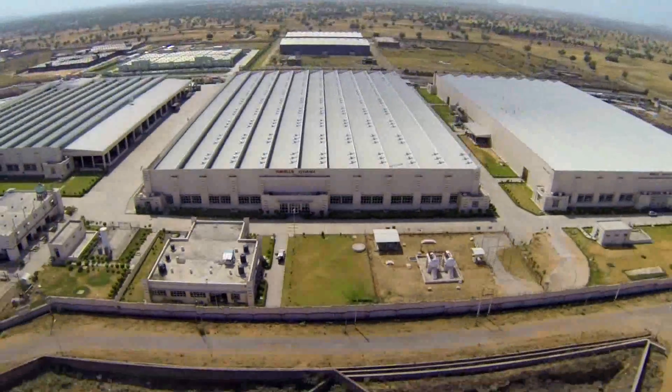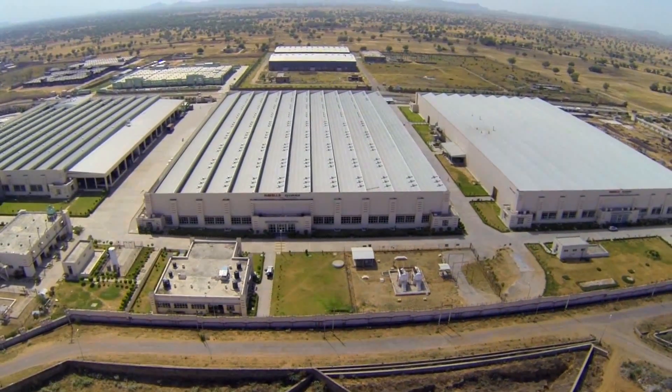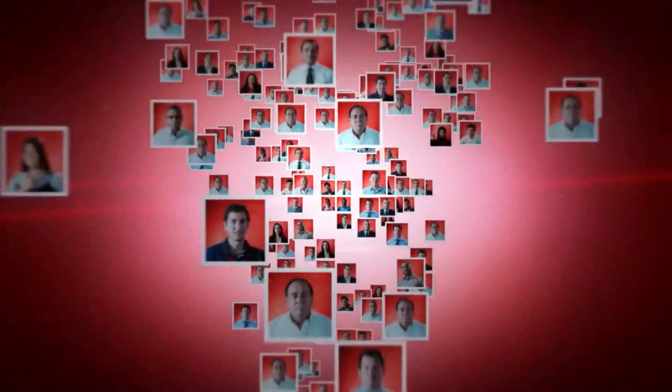We wish that the CFLs manufactured at this plant bring joy to the lives of billions of people across the world.